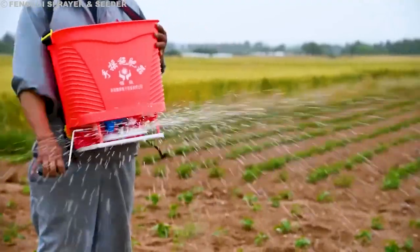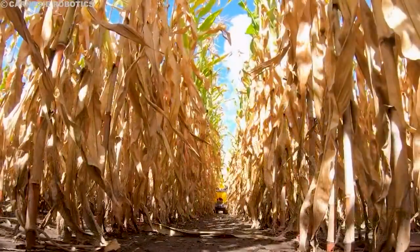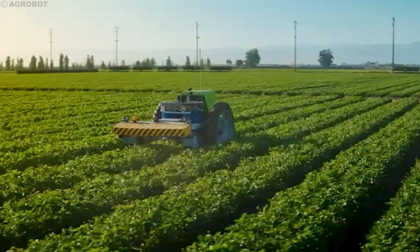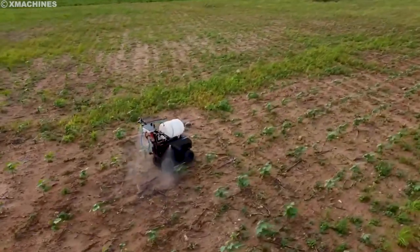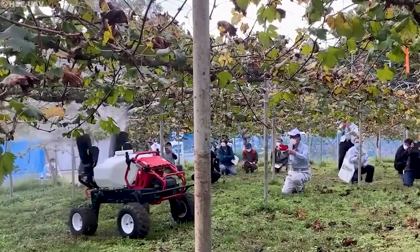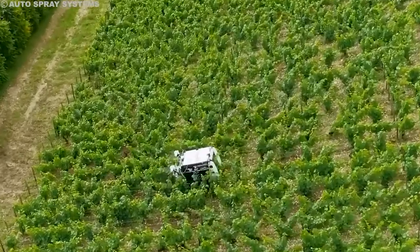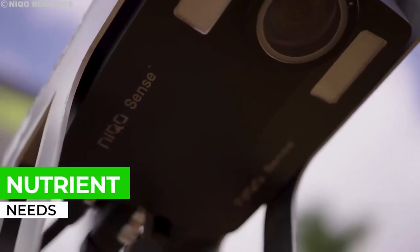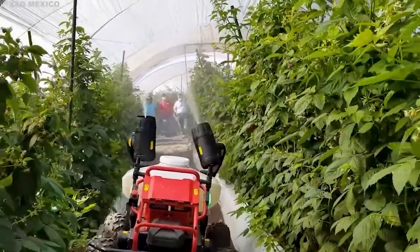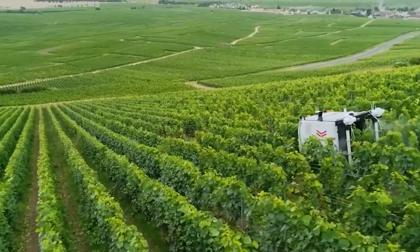Fertilizing. Robots are increasingly being used for fertilizing applications in agriculture. Traditional fertilization methods often involve spreading fertilizer across entire fields, which can be wasteful and lead to uneven distribution. Fertilizer application robots, on the other hand, can apply fertilizer directly to the plants or soil, reducing waste and ensuring that each plant receives the right amount of nutrients. These robots can be equipped with sensors and mapping technologies to navigate through fields and apply fertilizer in precise locations. Some robots use pneumatic systems to shoot fertilizer pellets into the soil, while others use liquid fertilizer sprayed directly onto the plants.